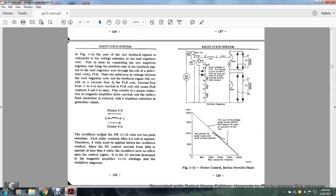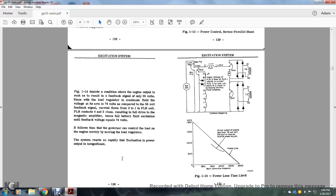The rectifiers around the field magnet 11 and 12 coils are 10-plate silicon. Each plate conducts half a volt amplified, but 5 volts must be amplified before the rectifier conducts. Since the DC current control of RH2 applies less than 3 volts, the rectifier has no effect on the control signal AC current that develops in magnetic amplifier windings 11 and 12. Figure 1-14 depicts the condition when the engine output should — as a result of the feedback signal — only produce 55 volts. Since the load regulator maximum field voltage of its arm is 74 volts compared with the 55-volt feedback, the current flows through the polarized load regulator coil; polarized load regulator contacts 8 and 2 close, resulting in full drive in the magnetic amplifier and full battery field excitation until the feedback voltage equals 74 volts.